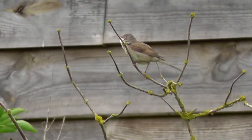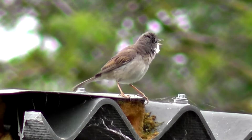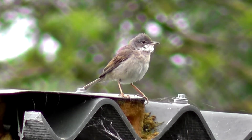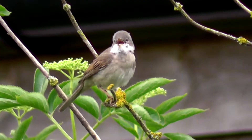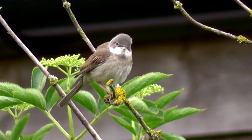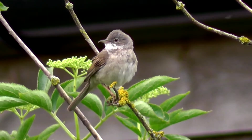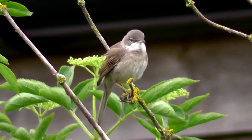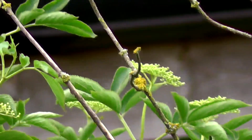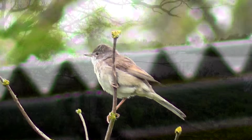A little bit further down the path near this barn is an excellent place to see whitethroat, because they tend to come out in the open more here. I've managed to get some decent shots of whitethroat — probably the best footage I've got of whitethroat so far. I did get a fairly close shot of a whitethroat at Harrington Airfield a couple of weeks ago, but the light is much better here.